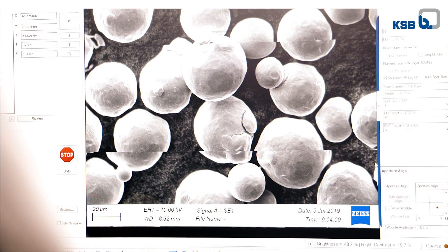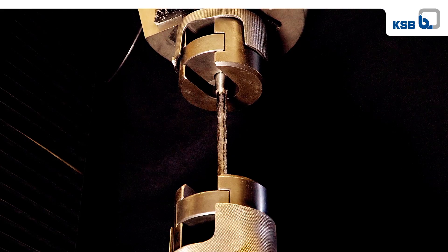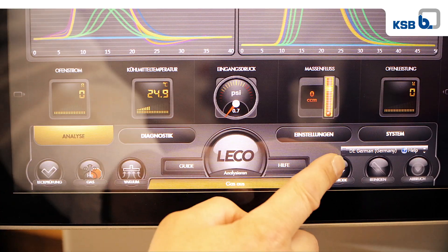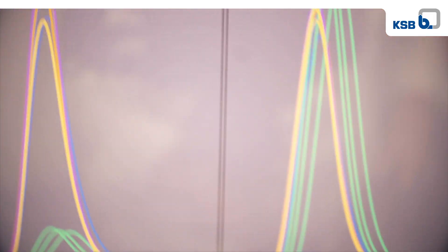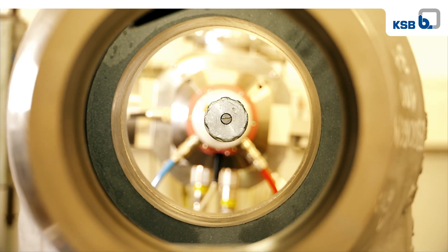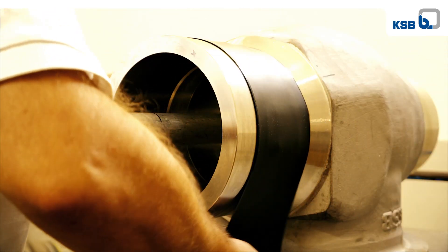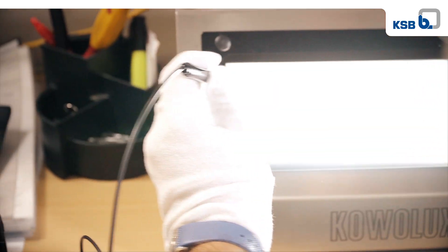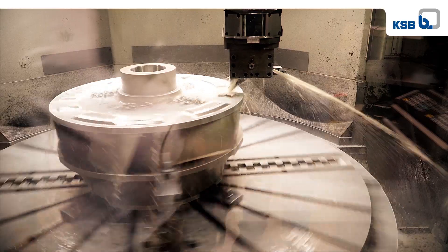All our products, components and materials are thoroughly tested at our sites. This is where our certified laboratory with chemical, metallographic and microscopic analyses plays an important role, ensuring consistently high quality. In the lab, materials are also continuously developed further.